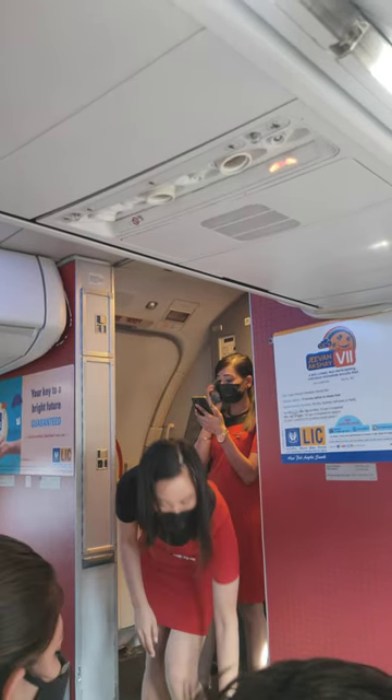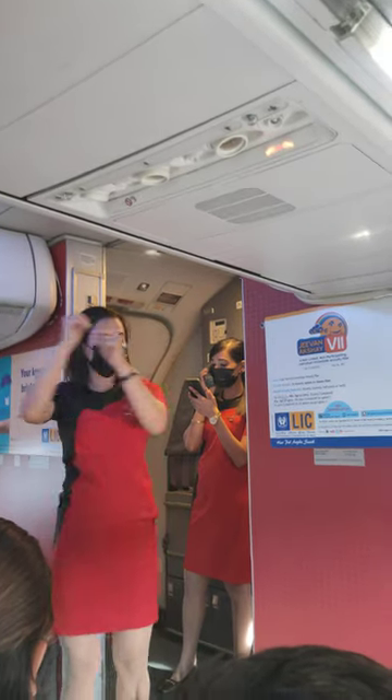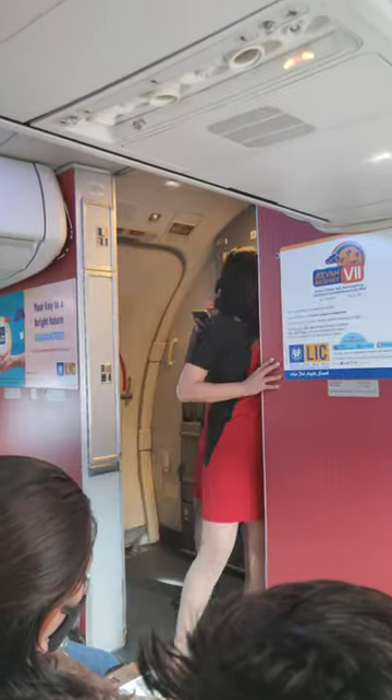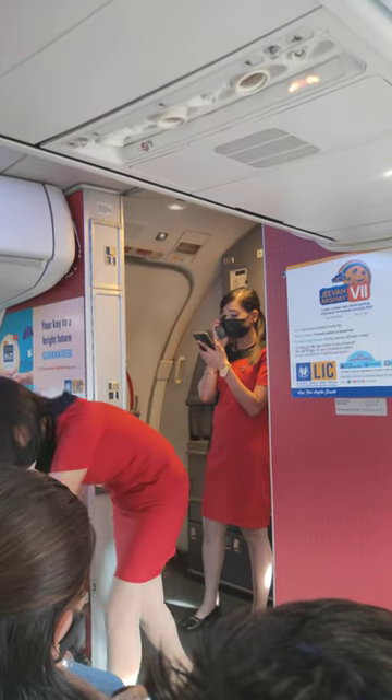There are 10 exits in this aircraft: 2 at the rear, 2 in the cabin, 4 over the wings, and 2 in the front of the aircraft. Please note that the nearest exit may be behind you. In case of low visibility inside the aircraft, exit path lights are guided to the nearest exit.